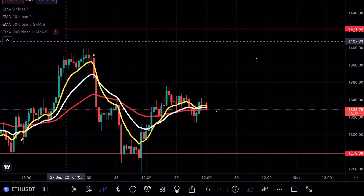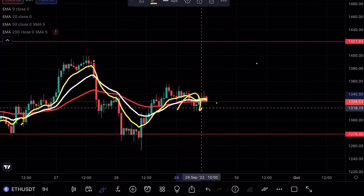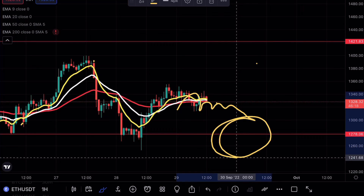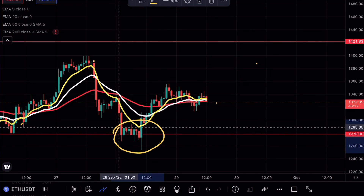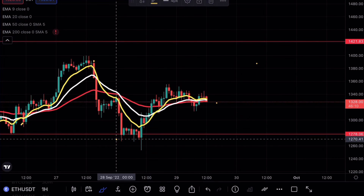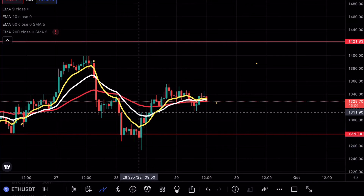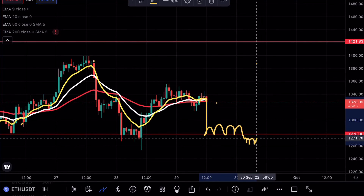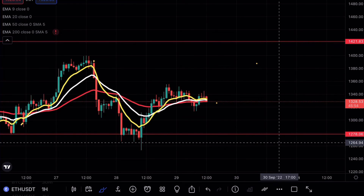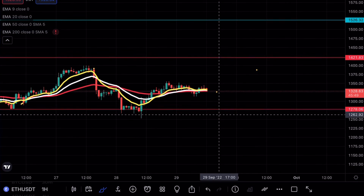For the bearish standpoint, if we can't break above that level and we consolidate below these exponentials, I would be expecting a retest around 1278 — but I don't see it holding very much. The only reason we bounced there was because we were trading right above that support level. That was a candlestick confirmation that the bulls are still in control. But if we trade back down and see a break below, only then would I say yes, we are in a bearish state and expecting a large move to the downside.